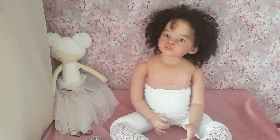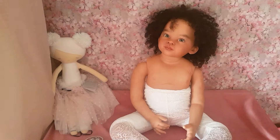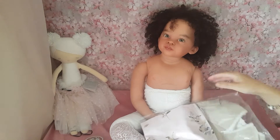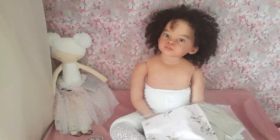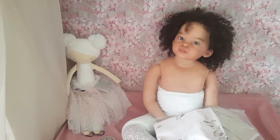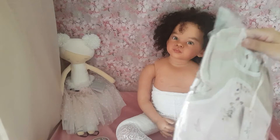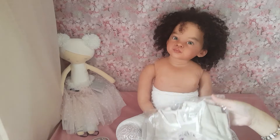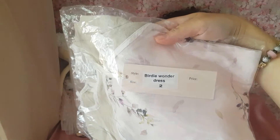Her first puppy was of course a boy, then an hour later a second one came along and he was a boy as well. The third one was a girl and the fourth one was a boy. So I was lucky - I've got a little girl to keep, which I'm going to showcase on my channel as much as possible throughout the next few years so you can watch her grow up.